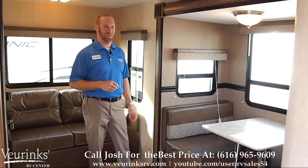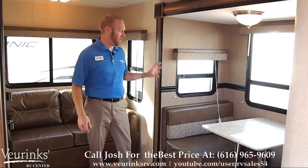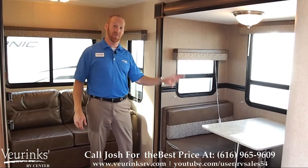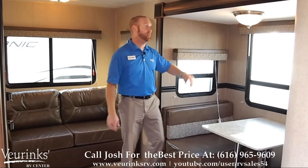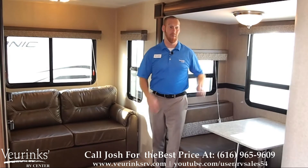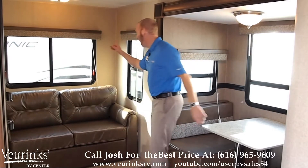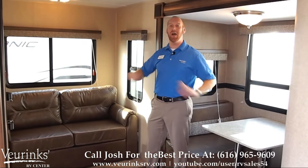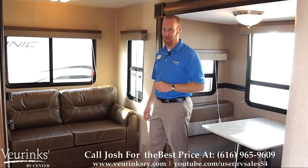The rear of this 2460 is awesome. We've got a slide out here that hosts a large dinette that folds down for additional sleeping. Not only is this slide out deep — I'm six foot tall and I can stand up inside of it, no hitting your head. We've got windows everywhere in the rear of this. I've never heard of somebody complain about too much natural daylight when they're camping.